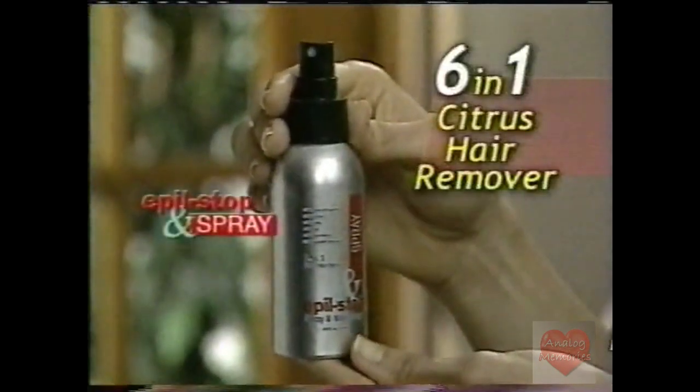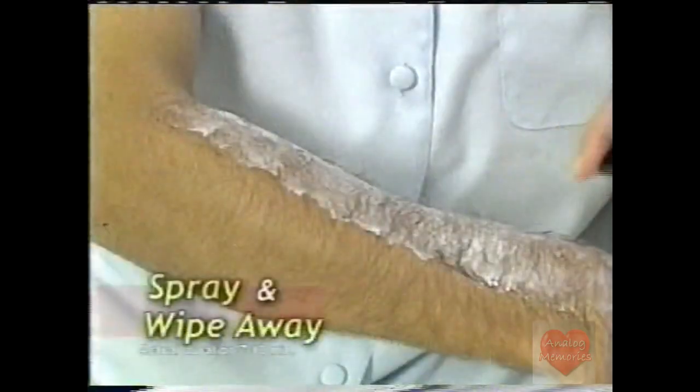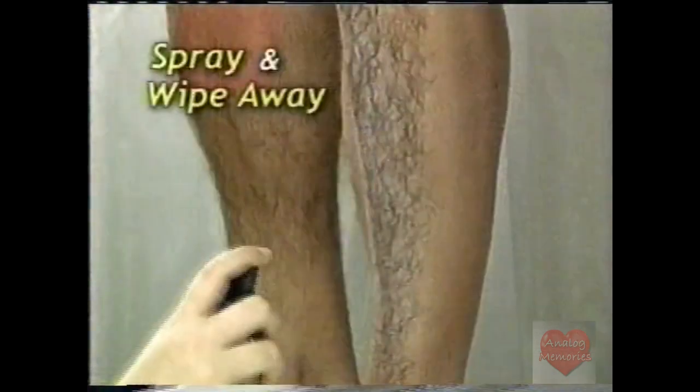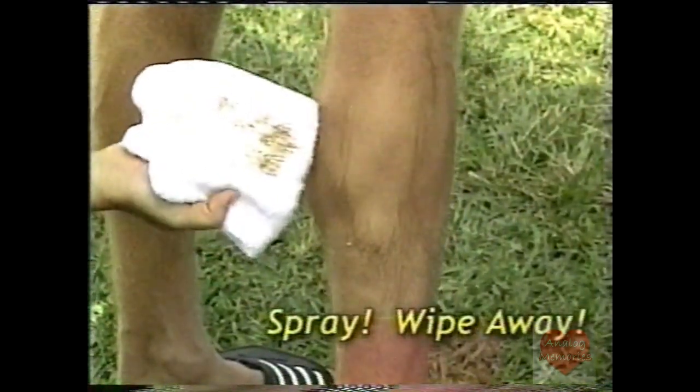I'm thrilled to introduce Apple Stop and Spray, the 6-in-1 citrus hair remover that's totally pain-free. And talk about easy to use — you just spray it on and simply wipe away the hair. If you can spray hairspray, you can use Apple Stop and Spray. Just spray and wipe away for long-lasting, healthy, silky smooth skin every time. This is odorless, light, and easy. It was quick and efficient — anybody can do it. It's so user-friendly. You spray it on, wipe it off, and your legs not only stay hairless for a long time, but they stay moisturized as well.